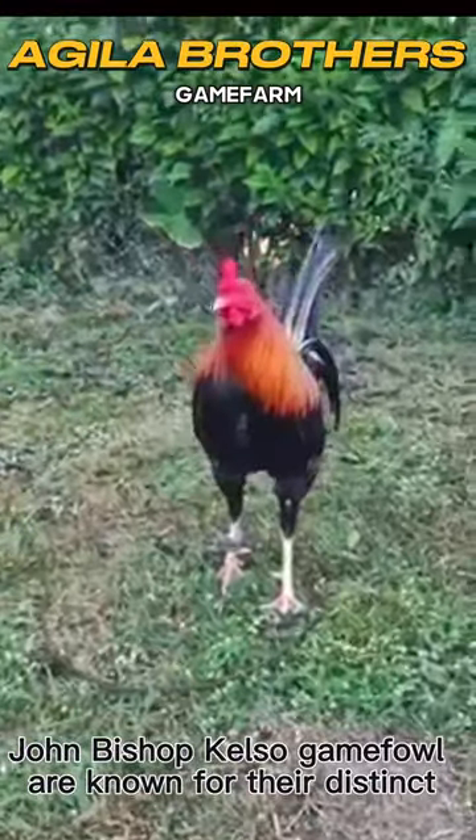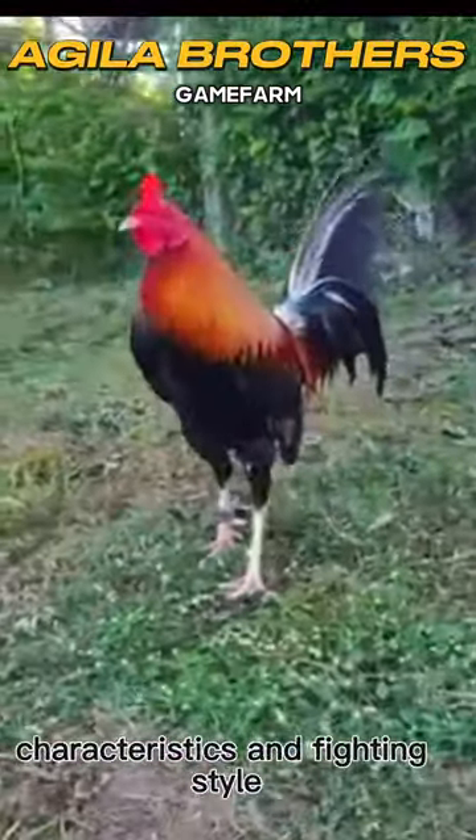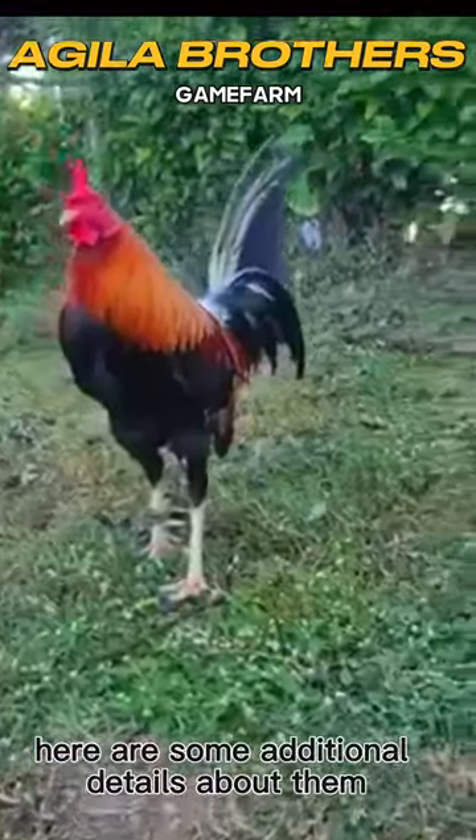John Bishop Kelso Gamefowl are known for their distinct characteristics and fighting style. Here are some additional details about them.